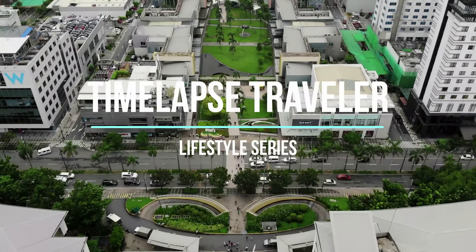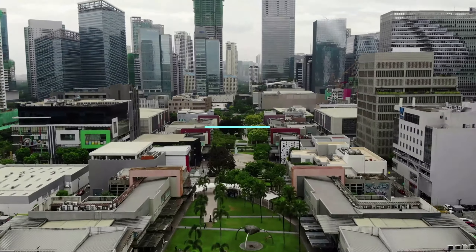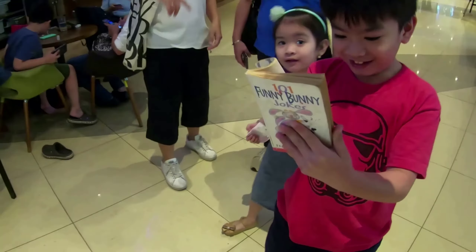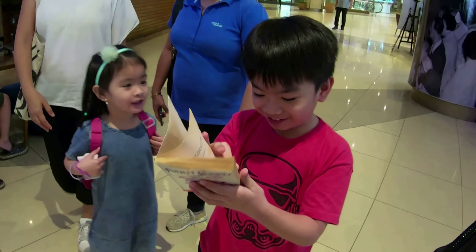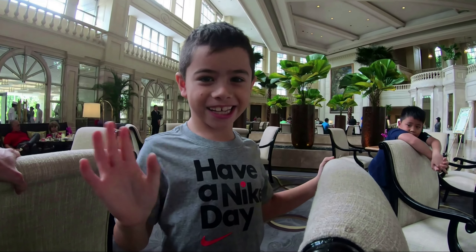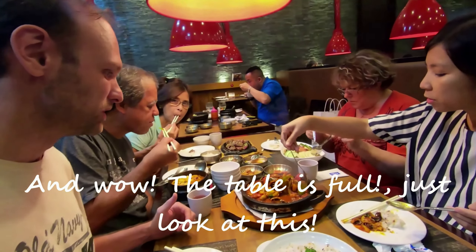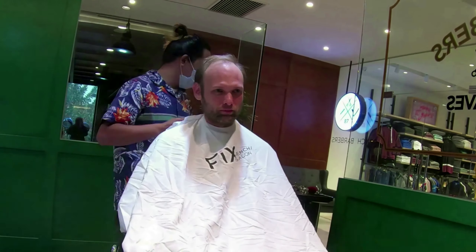Hello, and thank you for joining me on another one of my lifestyle series videos. For those of you who don't know me, my name is Dimitri, and I am an American expat living in the Philippines. Here, I am going to share with you how my life is going living in Metro Manila. If you find this video entertaining, please make sure to like and subscribe to my channel. Sit back, relax, and enjoy as I take you on a journey of my daily life as a Timelapse Traveler.